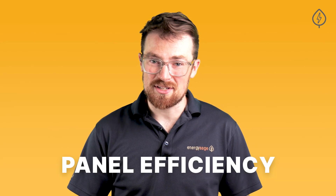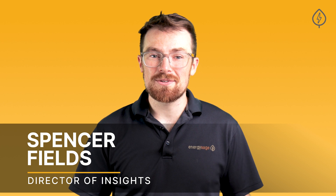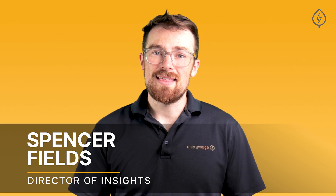The best metric to track how solar technology has changed over time is panel efficiency, which is a term or value that you're probably familiar with if you've ever received quotes for solar. Efficiency is a way to measure a solar panel's ability to convert sunlight into usable electricity. That means that if two solar panels receive the same amount of sunlight, the panel with the higher efficiency value will produce more electricity. Simple as that.